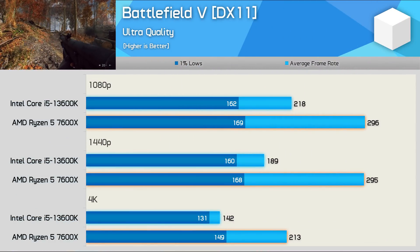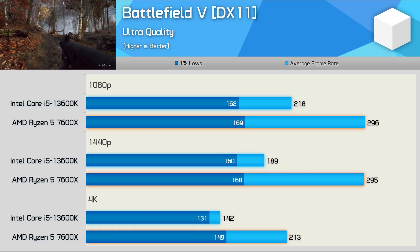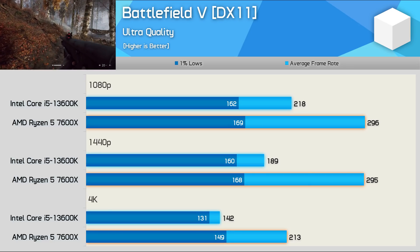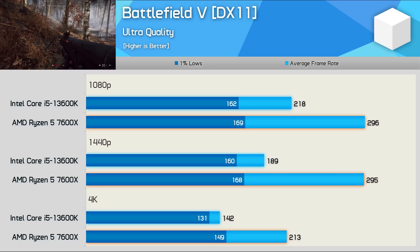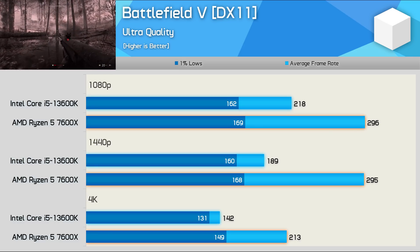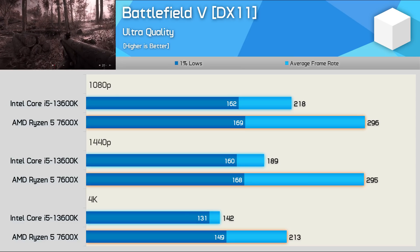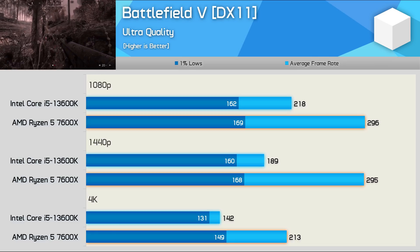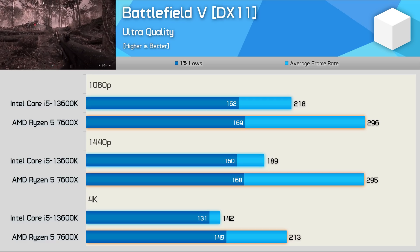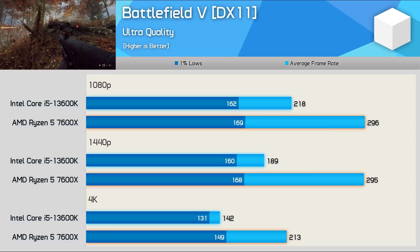Let's jump into what is probably the most confusing benchmark of this series: Battlefield V. With the 200 FPS frame cap removed for both configurations, the 1% lows were fairly similar, but the average wasn't — the 7600X was 36% faster at 1080p, 56% faster at 1440p, and we still saw a 50% margin at 4K. After multiple retests I got the exact same results. I'm not sure what's holding back the 13600K — I set the frame limit to 900 FPS and triple-checked quality settings. It's possible this is an E-Core bug that I'll need to investigate further.